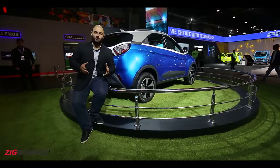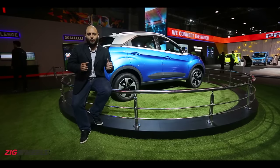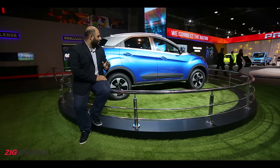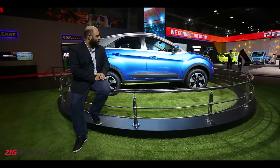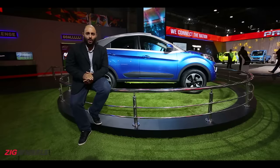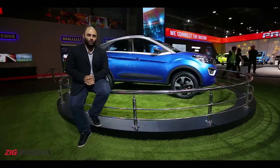We are at the 2016 Indian Auto Expo. So far we have put up a lot of videos covering a lot of concept cars and a lot of production cars. And what you see behind us — it may look like a concept, but it is not. It is Tata's latest compact SUV — a new step, a new product, a new category that Tata has never ventured into in the past.